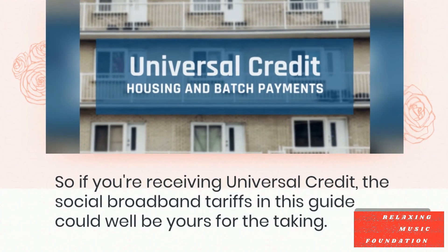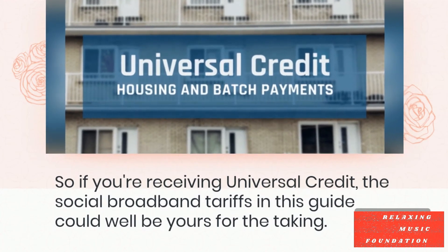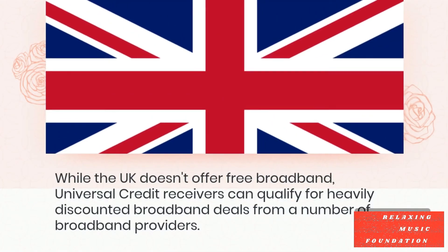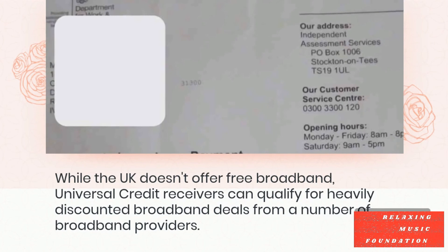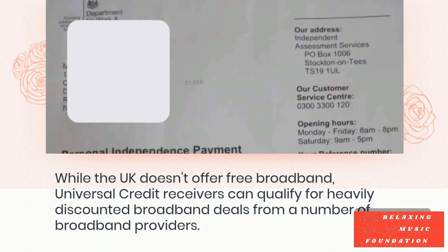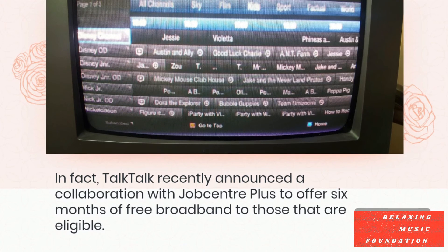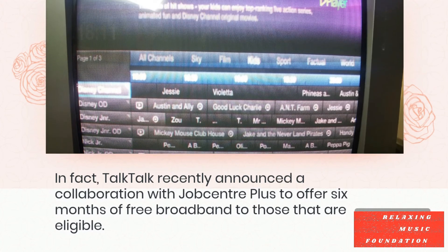So if you're receiving Universal Credit, the social broadband tariffs in this guide could well be yours for the taking. While the UK doesn't offer free broadband, Universal Credit receivers can qualify for heavily discounted broadband deals from a number of broadband providers. In fact, TalkTalk recently announced a collaboration with JobCenter Plus to offer six months of free broadband to those that are eligible.